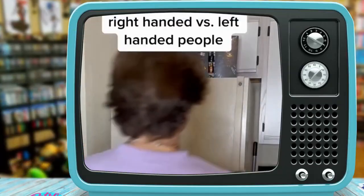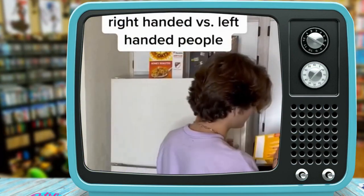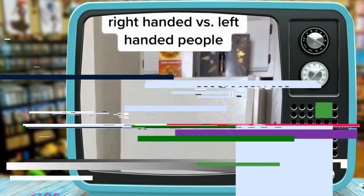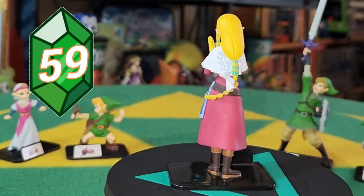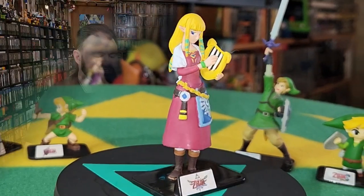Funny enough, Link is actually left-handed, but in Skyward Sword they did make him right-handed because the majority of people are righties. She's a lefty — I'm always right. And we have, of course, Skyward Sword Zelda with her harp, very much fully embracing her reincarnated stature of the goddess in this one.